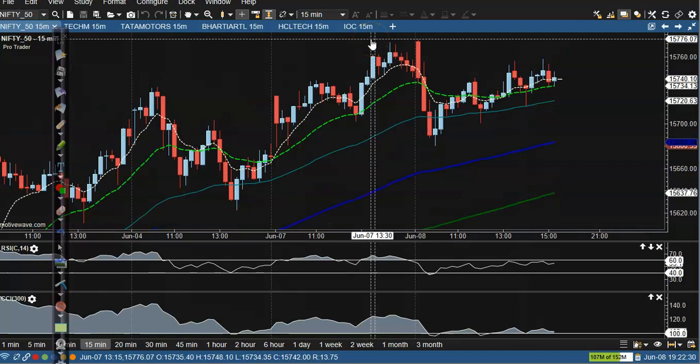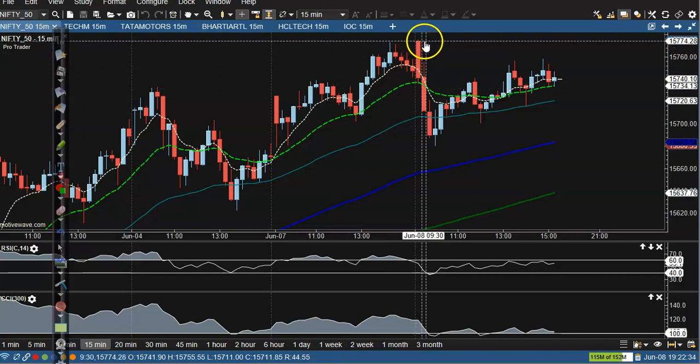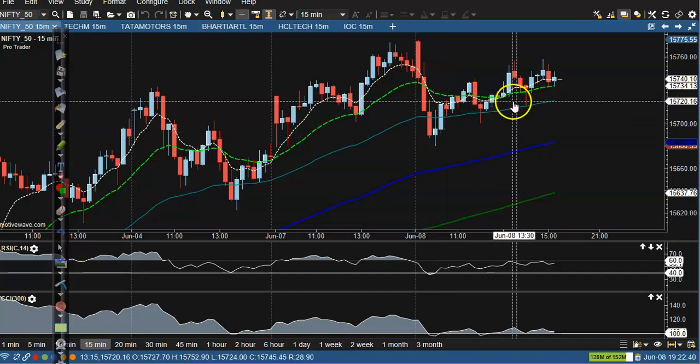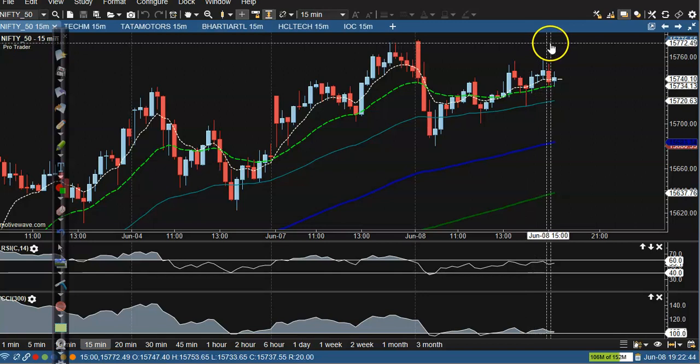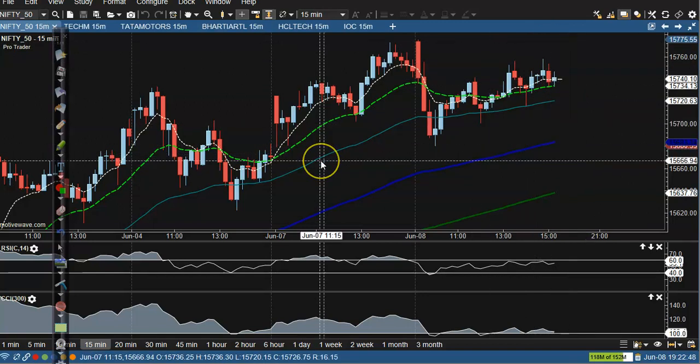This is the Nifty 15-minute chart. Today price opened with a gap up, and later you can see price just dropped. Today price was not able to break the opening point, so we are expecting that price may give a correction from this area.